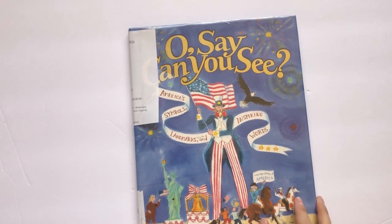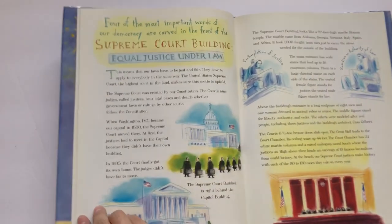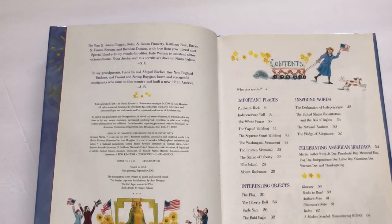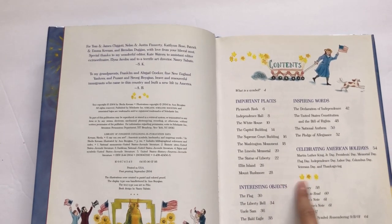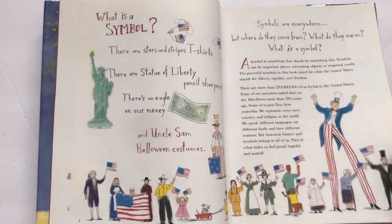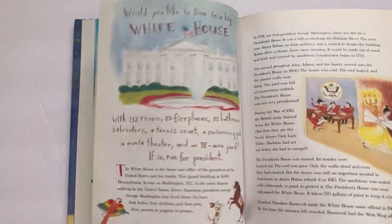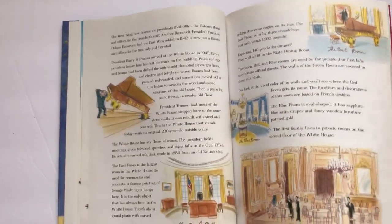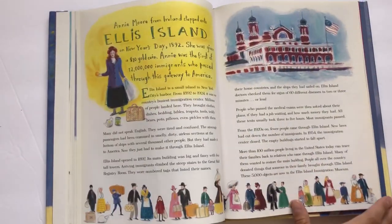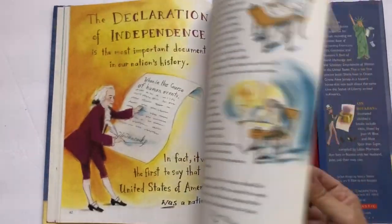Next is O Say Can You See: America's Symbols, Landmarks and Inspiring Words. I think we'll be purchasing this for our home library. It was a little bit too old for my kids and quite wordy, but there is so much information — important places, interesting objects, inspiring words, celebrating American holidays — it gives a great overview of America and all of our cultural significances. Really beautiful watercolor illustrations. We sort of flipped through it; if my kids liked something I'd briefly tell them what it was. They thought the faces in the rocks — Mount Rushmore — was super cool. We'll use this in future years of American studies.